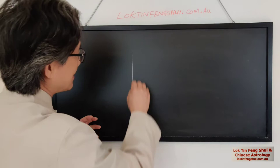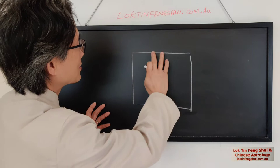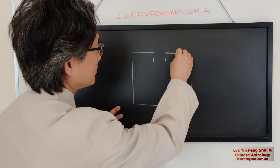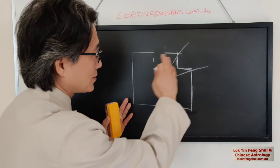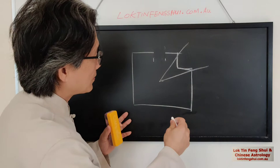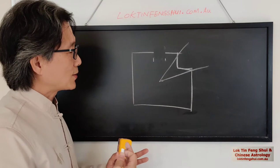Ideally if your shop is like that, then you can place the cash register more close to the door. Do not place it — let's say the shop has some missing corner here — don't place on this sector, because if you join a bagua here, that sector is missing, so that particular gua, the chi or the energy or the strength is not strong enough. So don't place close or near to that missing gua area. Secondly, don't place under a beam or something very suppressed.